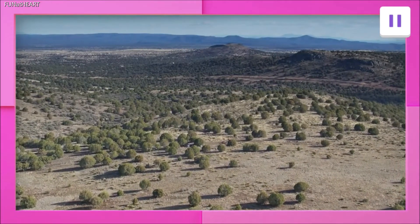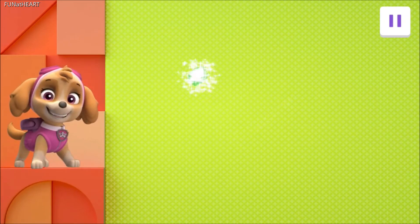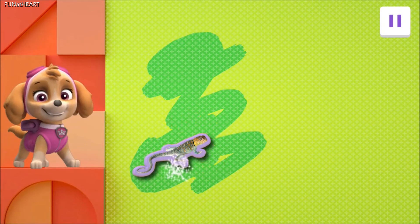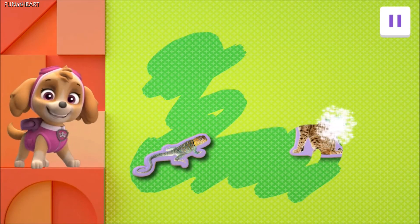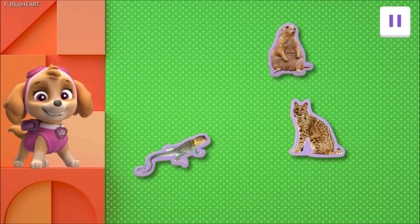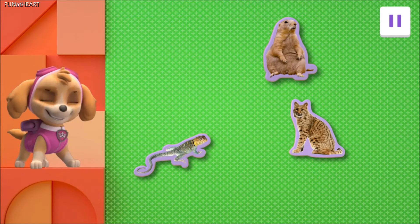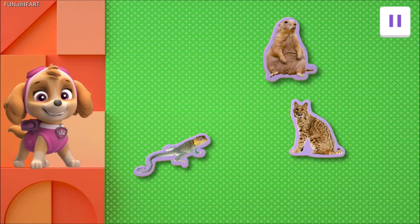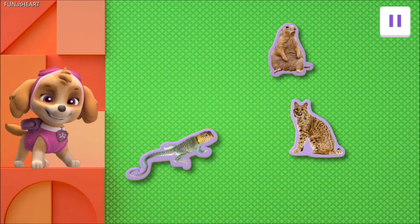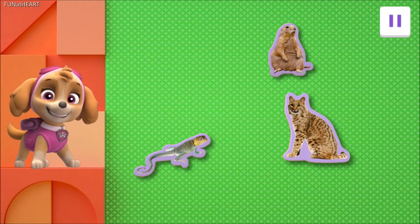Let's help Sky learn about animals in one last habitat. Let's get to it! Drag your finger back and forth across the screen to find the animals. You found one. Keep swiping to uncover more animals. You found another animal. Keep swiping to find one more. Outstanding! Prairie dog families live in tunnels underground — they groom each other and kiss by touching their noses together. Collared lizards can stand up on their back legs to run really fast. Bobcats are excellent climbers and leapers; they can jump up to 10 feet — that's high enough to reach a bird.